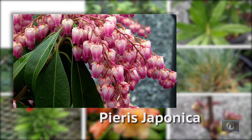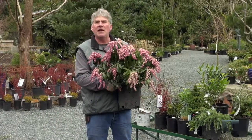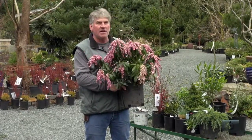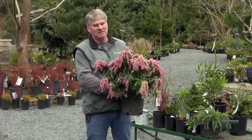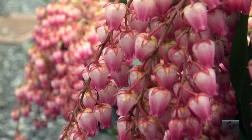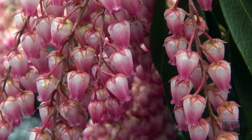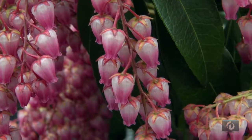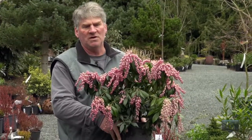The first plant today is Pieris japonica. This is a plant that's blooming right now all over Whidbey Island — it's fragrant, which is really nice. This new one is called Katsura, and the new growth is so bright it will make your head spin. It blooms for a really long time and it's evergreen.